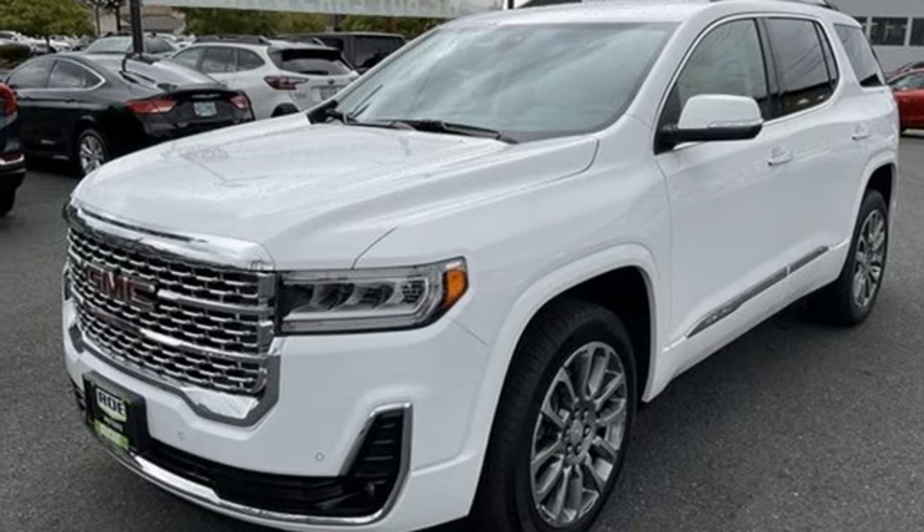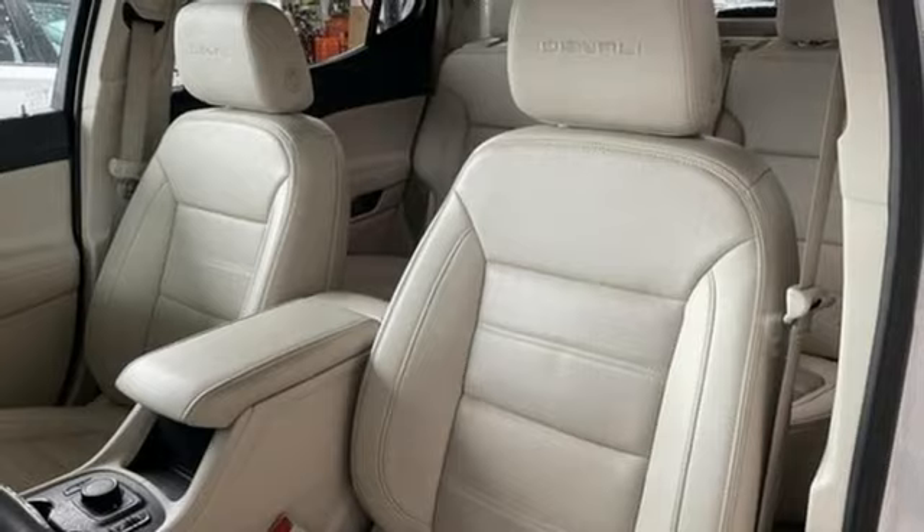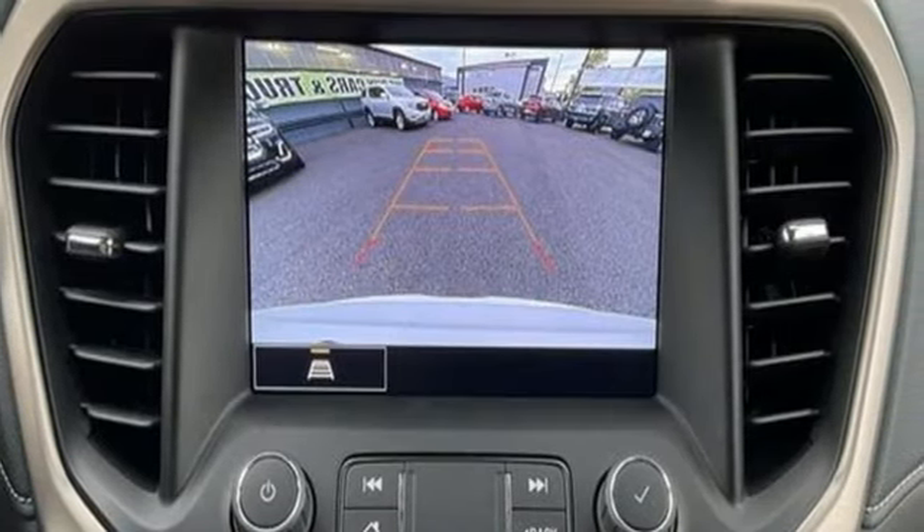Streaming audio, hands-free liftgate, memory exterior door mirror settings, and V6 engine. GMC — professional-grade vehicles suited to fit your needs.